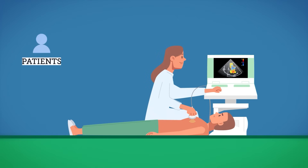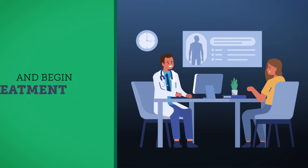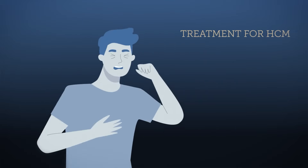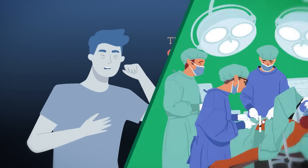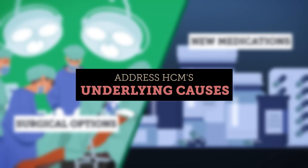Broader testing can help patients and healthcare providers identify the condition early and begin treatment. Previously, treatment for HCM only alleviated symptoms, but surgical options and new medications now address its underlying causes.